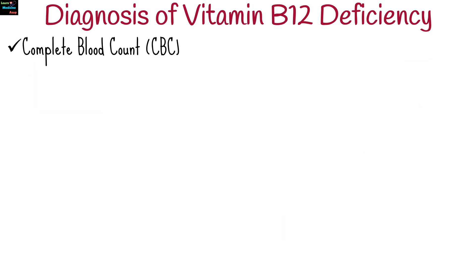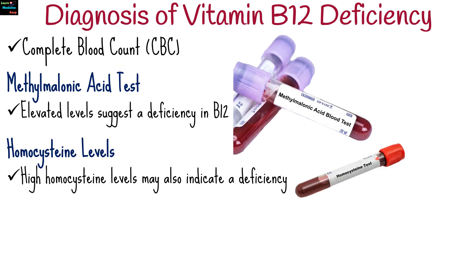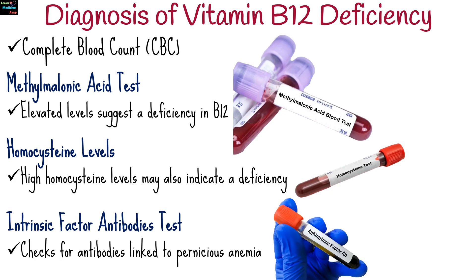The primary diagnostic tool is blood tests to check for B12 levels in the blood. A complete blood count identifies anemia and abnormal red blood cell size. Elevated levels of methylmalonic acid suggest a deficiency in B12, and high homocysteine levels may also indicate a deficiency. An intrinsic factor antibodies test checks for antibodies linked to pernicious anemia.